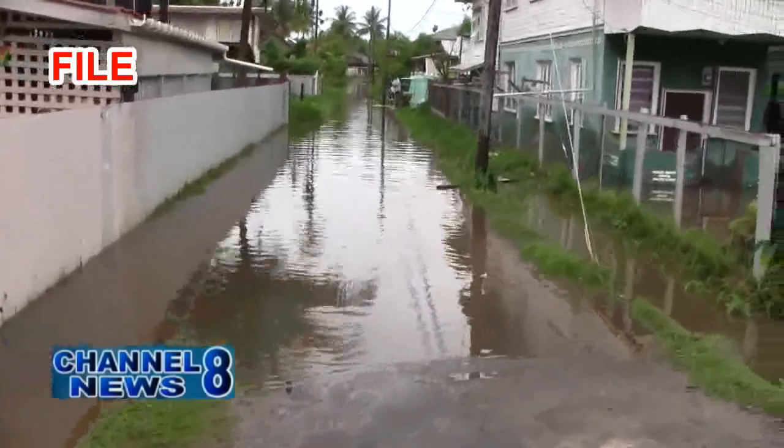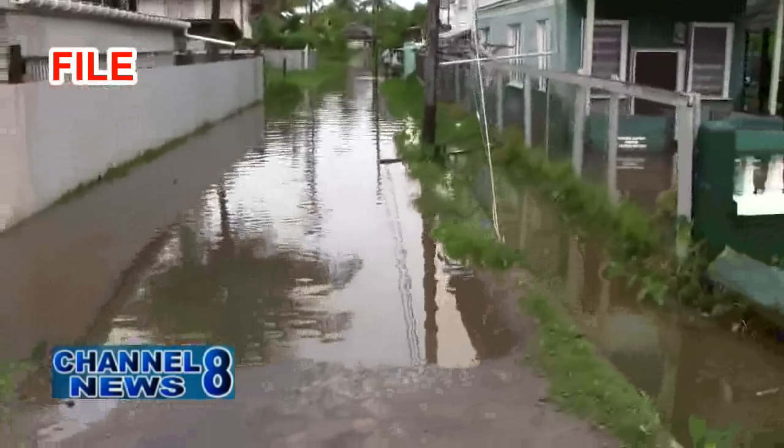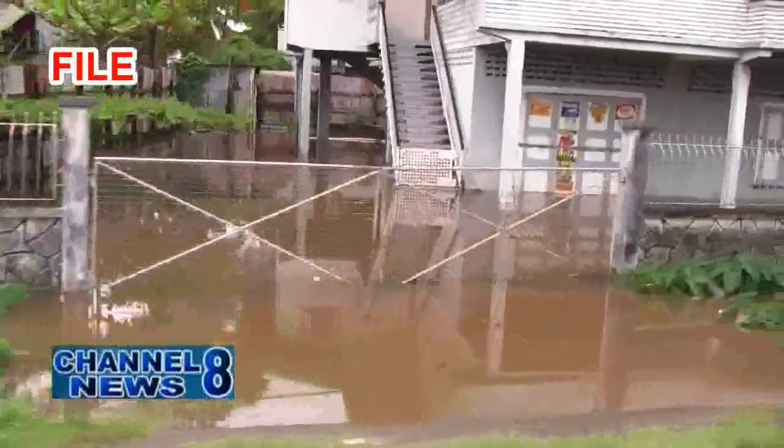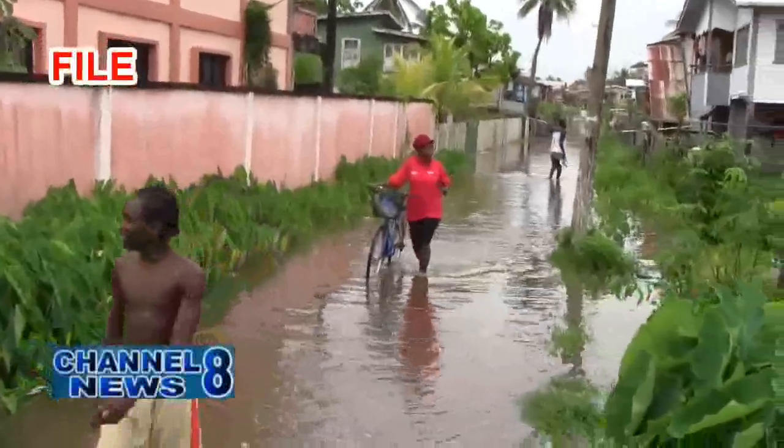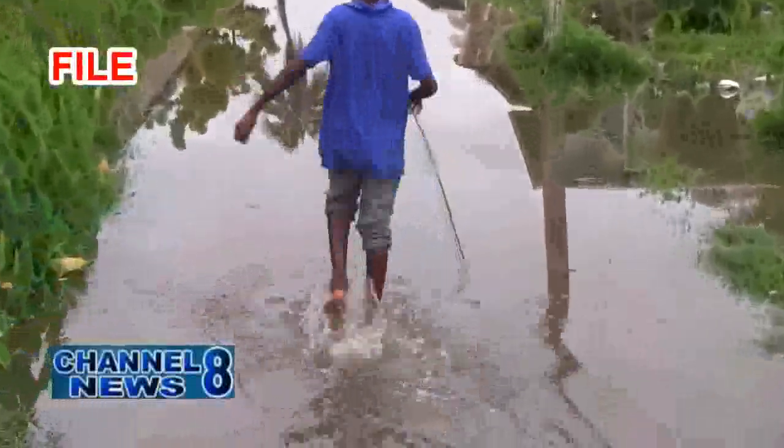According to the head engineer attached to the New Amsterdam Mayor and Town Council, a Sea Defense Dam will be built from the Kanji Bridge to Lot 60, Stanley Town. In previous years, there have been instances where the Waterside Road in Stanley Town would experience flooding due to the overtopping of the Burbese River during high tides or periods of excessive rainfall.